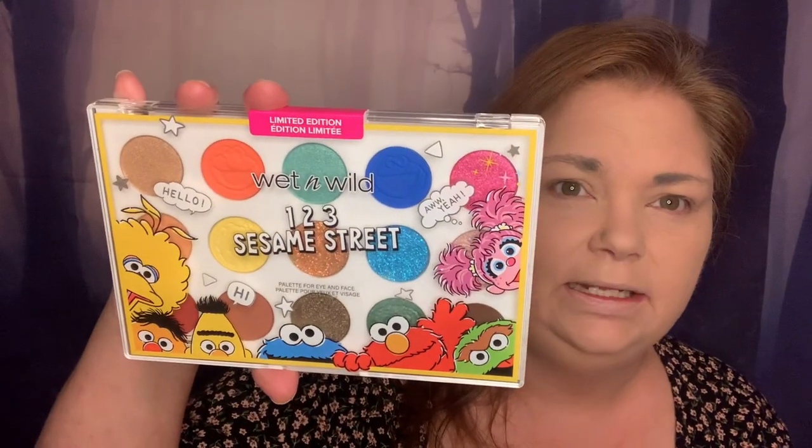I don't ever get the whole collection — I only get the things that appeal to me or things that I think I'll use regularly. So I got the palette, which I think I'll use in my fun looks but not in my everyday makeup looks. It's 15 colors. Let's get through the rest of these first.